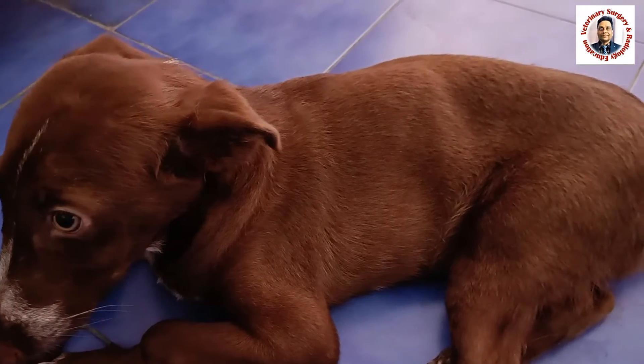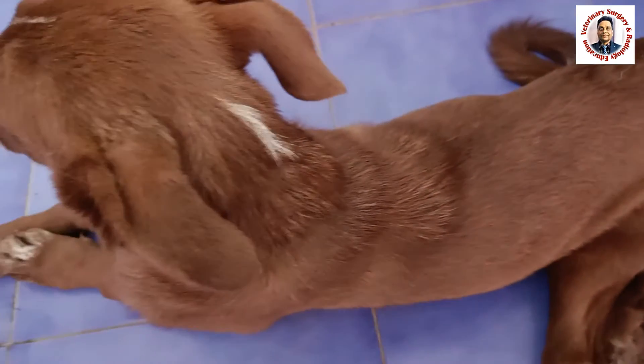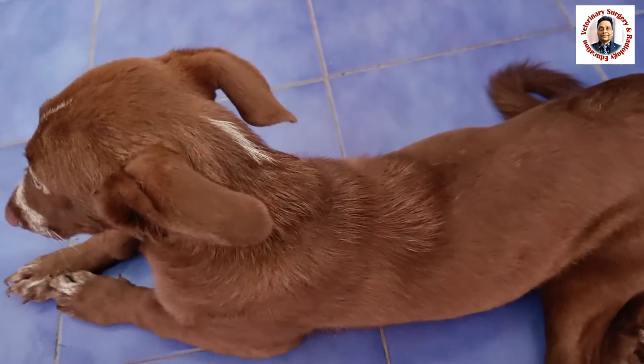When we took the radiograph, we found a pathological fracture in both femoral bones, and the cortex of the femoral bone as well as the tibia is very thin. This means there is generalized osteopenia in this dog, which is the reason the animal is not able to get up — due to weak bone and the pathological fracture.